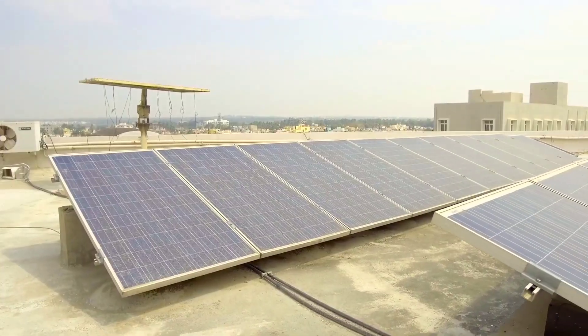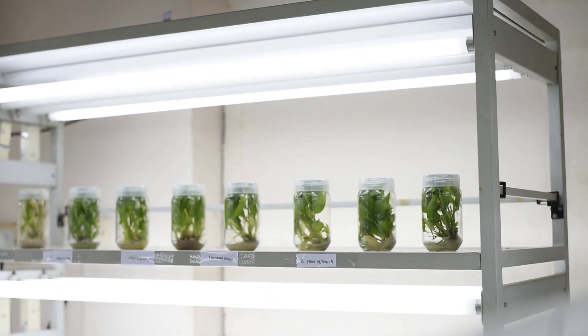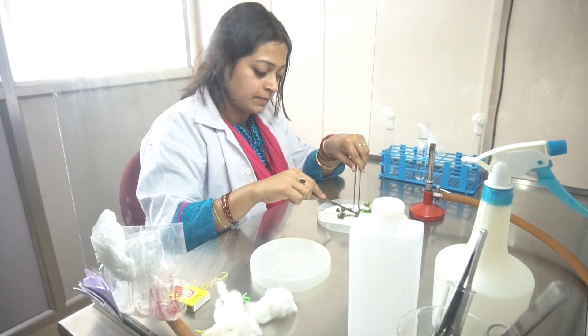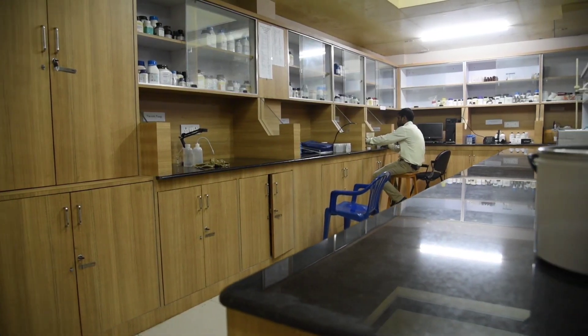SOA has the following research centers in different domains: the Center of Biotechnology and the Center for Nanoscience and Nanotechnology.